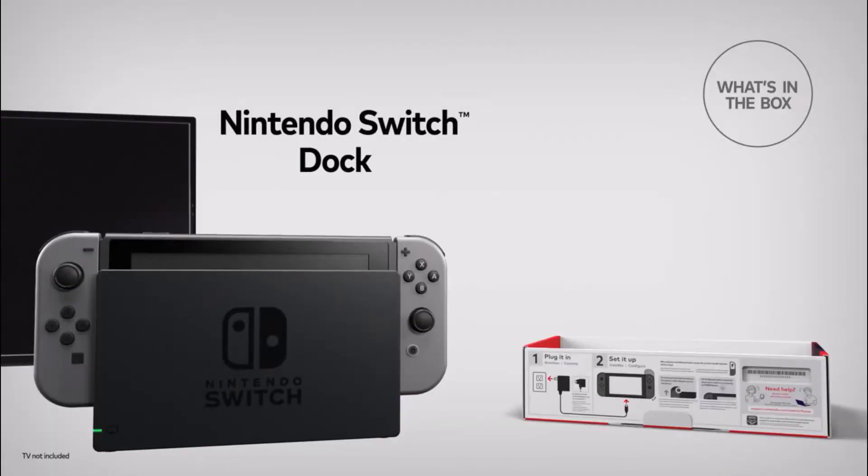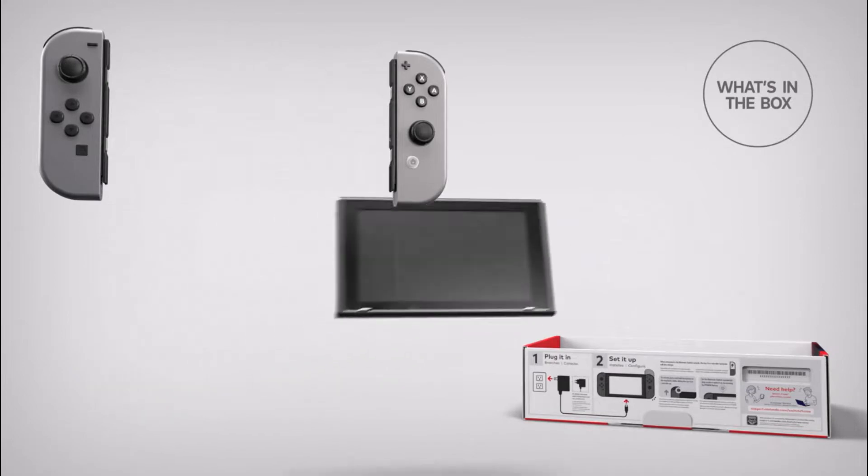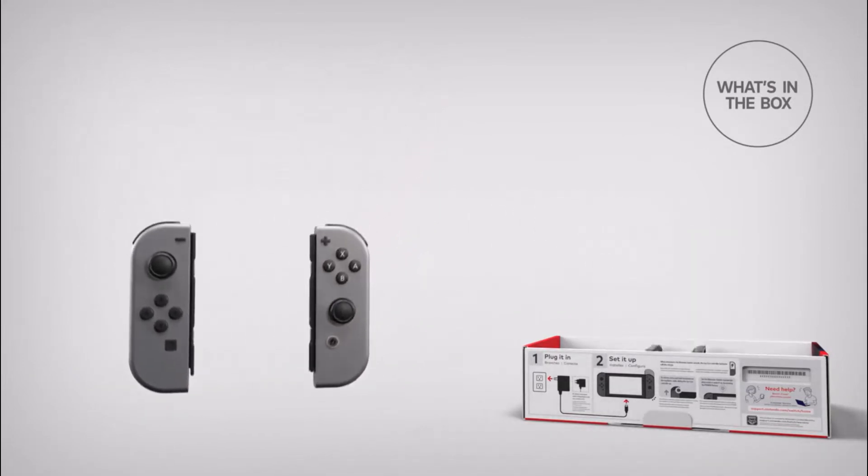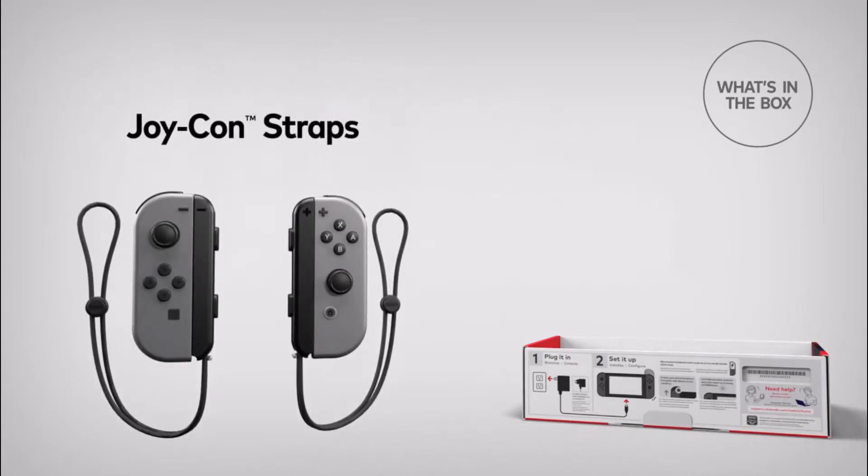The console comes with two Joy-Cons and a Switch Pro controller. It also includes an HDMI cable, power adapter, and kickstand. The Nintendo Switch is compatible with Amiibo figures and cards that are sold separately from the console, along with the Nintendo 3DS family of systems.